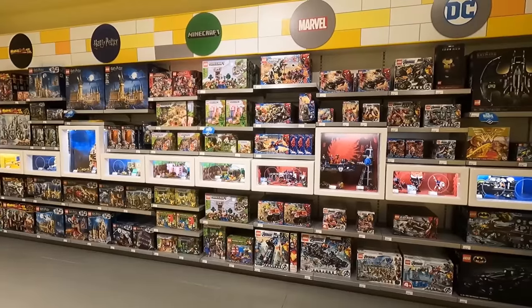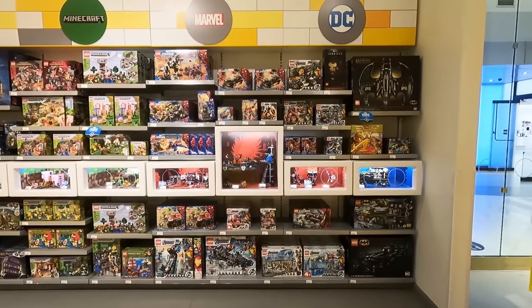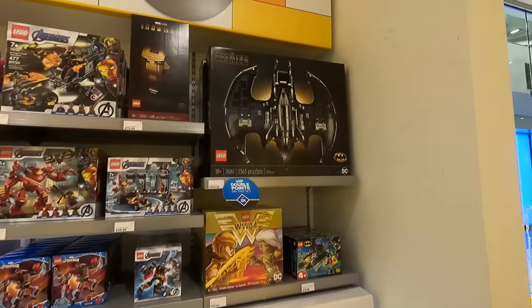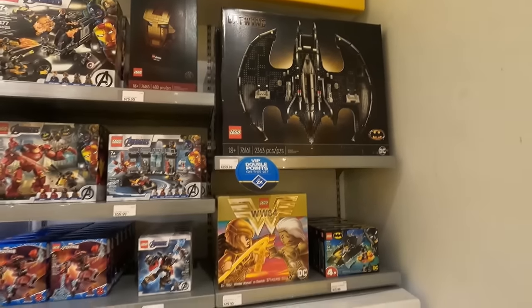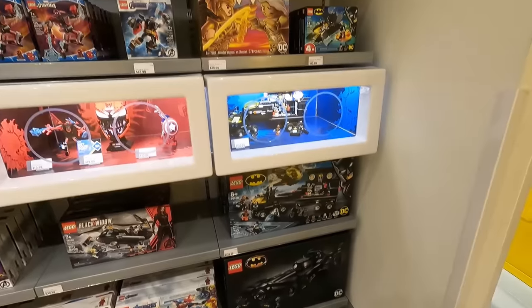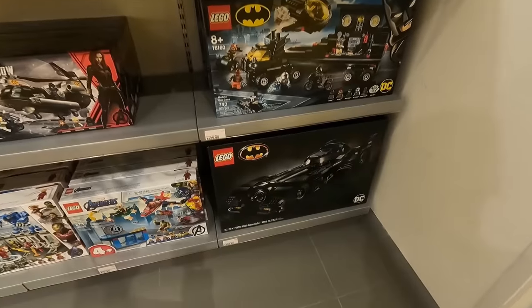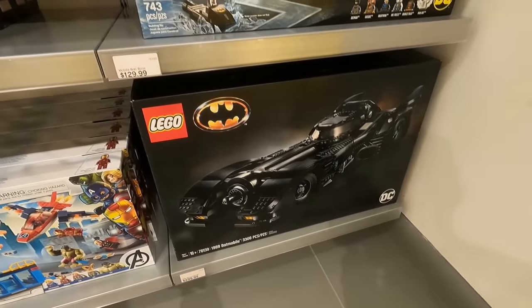I'm over here browsing the selection in the Harry Potter area, also the Marvel and DC superheroes. We've got some great sets in the DC lineup — we've got the Batwing and also the '89 Batmobile, which is a fantastic set at 300 bucks and 3,308 pieces. We've got so much to think about today. I love that Batmobile — it's a great set.